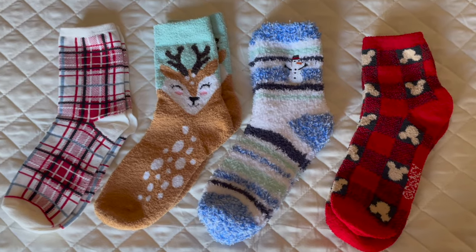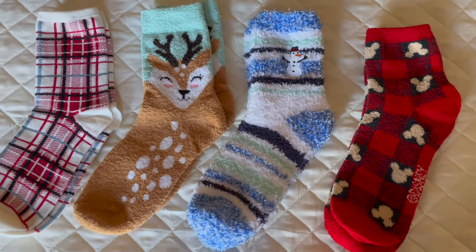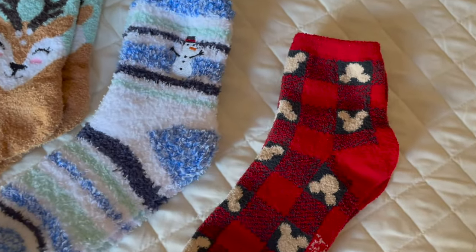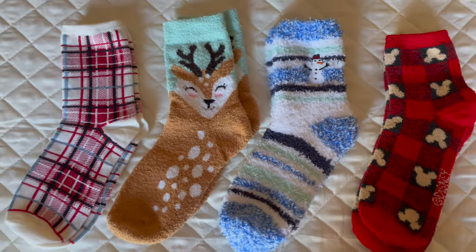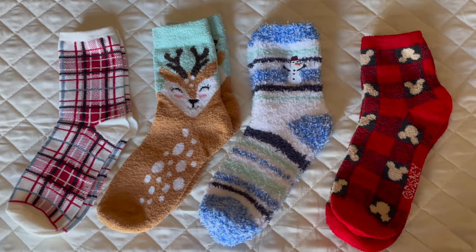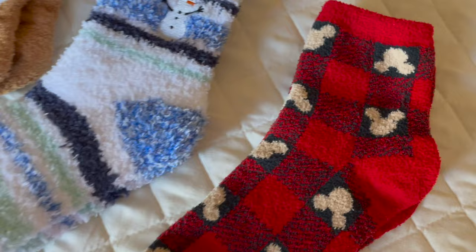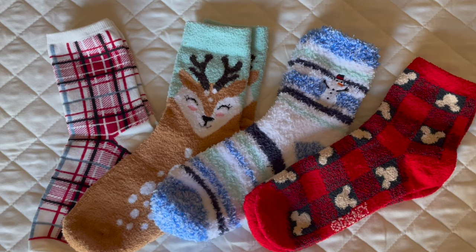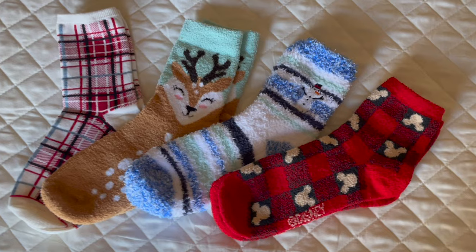Something I do every year for my kids' stockings is brand new socks, because my kids always need new socks. I figured why not get them some that are not only fun but super soft. I did spend a little bit more on their socks this year — I got them socks infused with aloe vera or vitamin E, and they are seriously such cozy socks. I got these Mickey Mouse ones at Target and the rest from Walmart. New socks are always a great and much-appreciated gift for my kids' stockings, and preferably fun socks that are super soft.